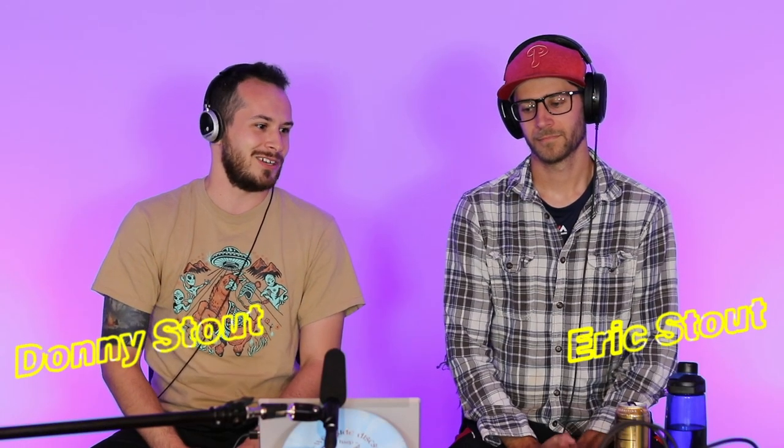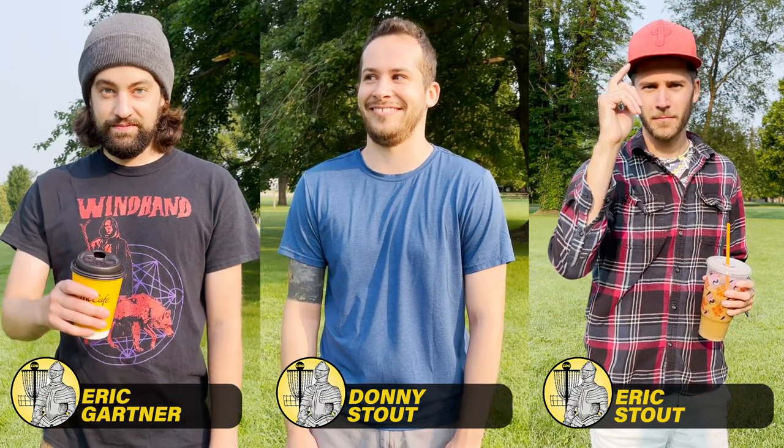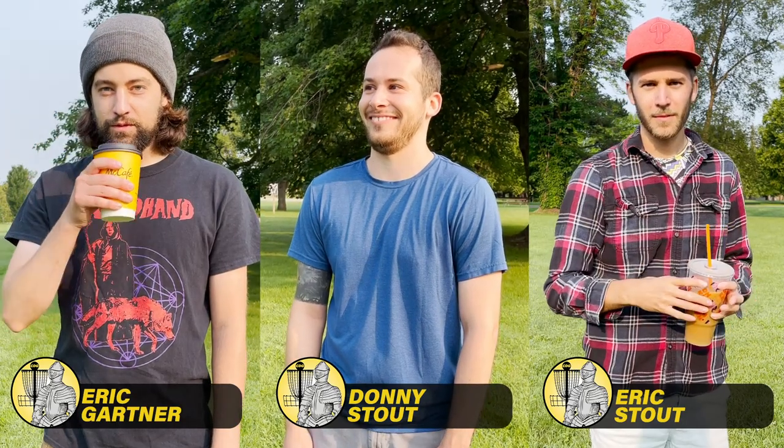We are here back for the back nine. As always, we have Eric Gartner, Donnie Stout, and Eric Stout playing on the course. And in the commentary booth, you have the brothers — myself, Donnie, and of course, Eric. Welcome, folks.